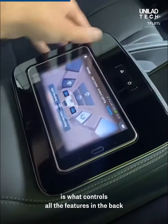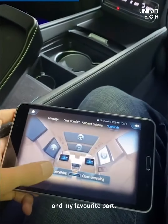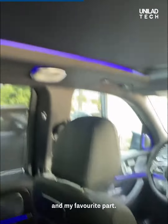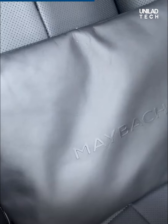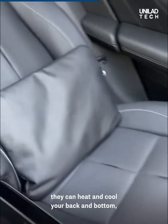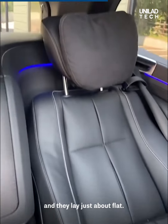The iPad in the middle controls all the features in the back seats, including the seats. My favorite part: all the sunshades — you can open and close them all at once with one push of a button. The seats massage, heat, and cool your back and bottom, and they lay just about flat.